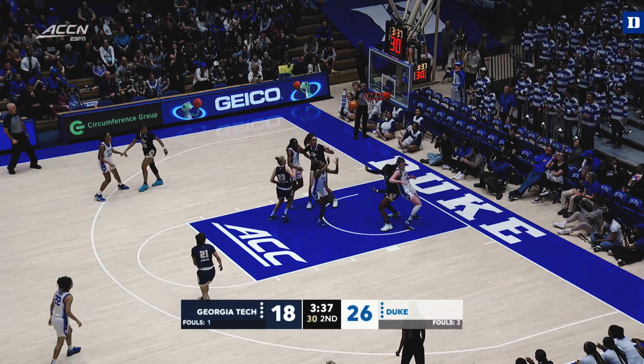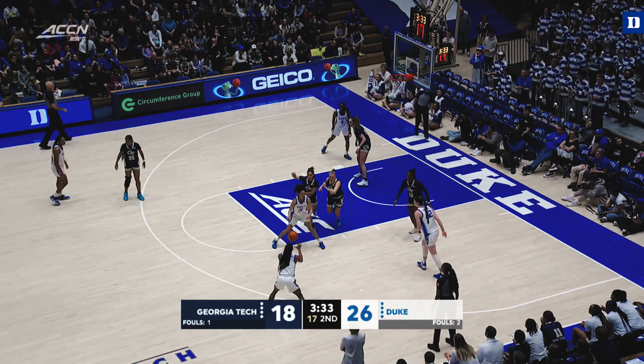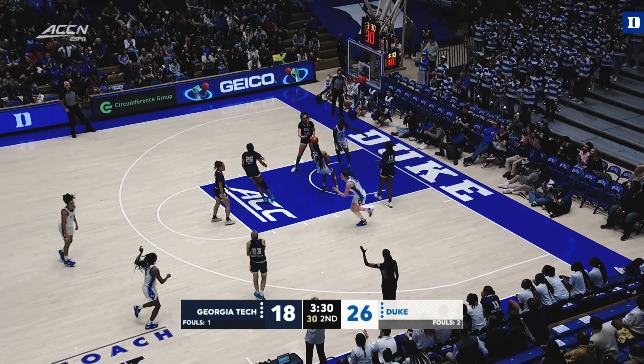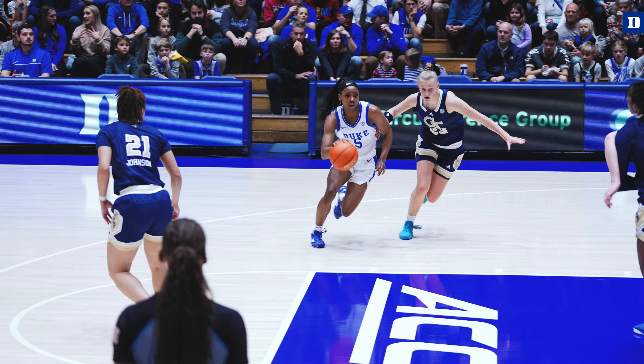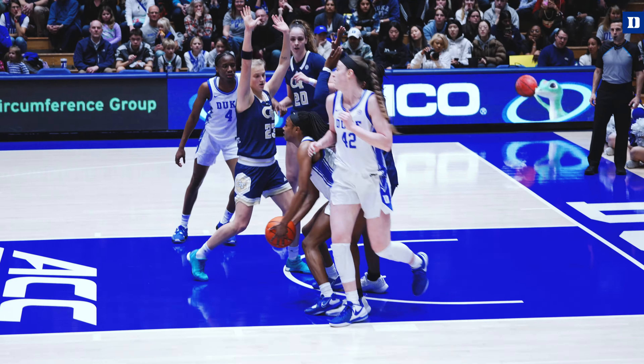O'Connor loves going into contact. How does she do it? I don't know how she gets the rebounds. They shoot the three. Out to O'Connor. Head fakes, drives under the paint — 12-footer off the back iron. O'Connor gets her own rebound.